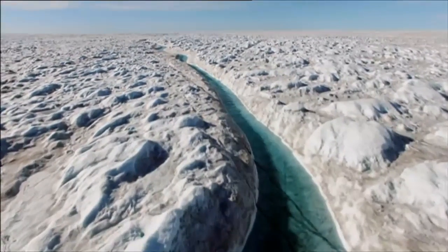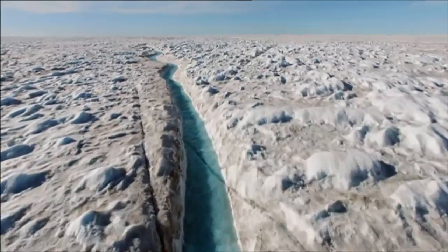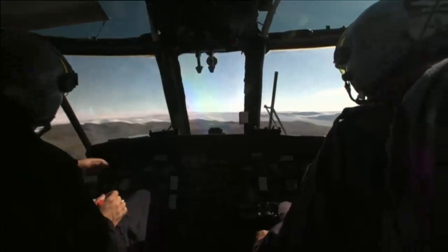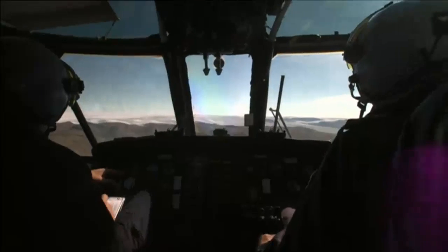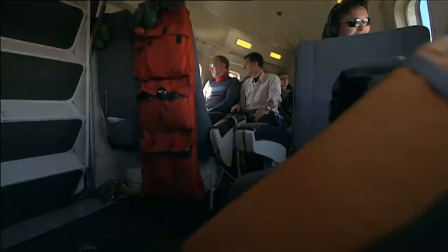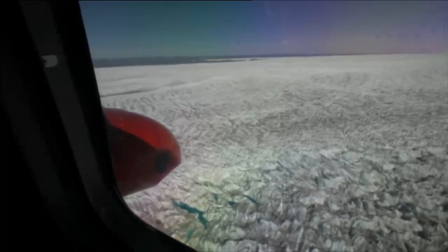A vivid blue snakes across the Greenland ice sheet — a beautiful sight, but when the ice here melts, the oceans rise around the world. On the horizon, the ice sheet looms ahead of us. We've joined a team of British scientists trying to understand how the ice is changing.